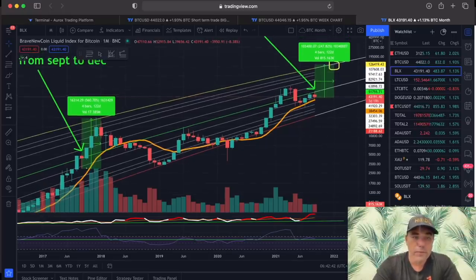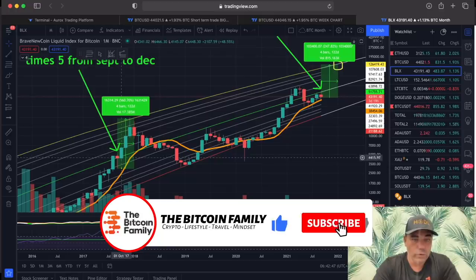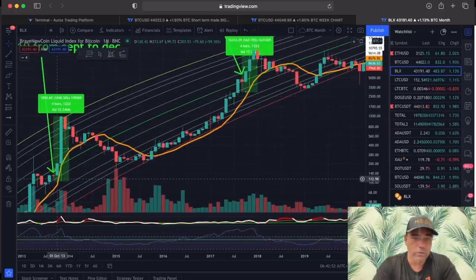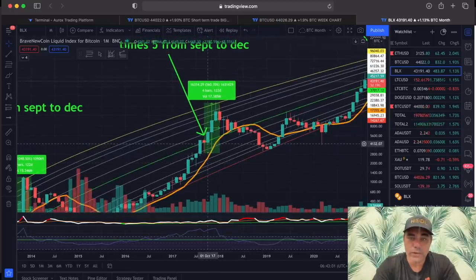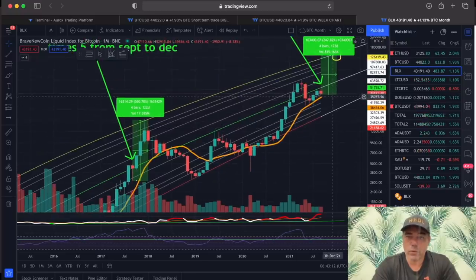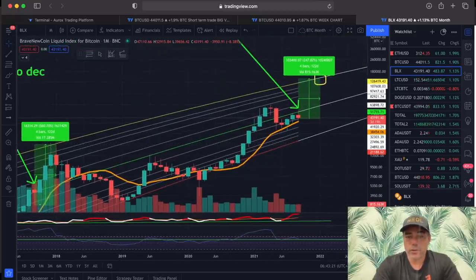Then we zoom out to the monthly chart. September has always been a red candle, and October always a huge green candle. September was a red candle, October was a huge green candle — from 100 to 200, that was a doubling in 2013. In 2017, October was from $4,000 all the way to $7,000 — that's almost doubling. September now, again, a red candle. This one is going to close in three days, then October will open. Will it again be a green candle that doubles? If so, October could take us all the way to $80K, which is what many people are expecting.